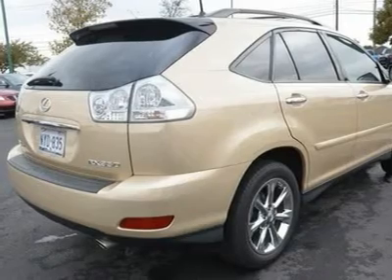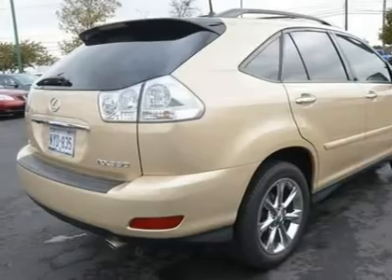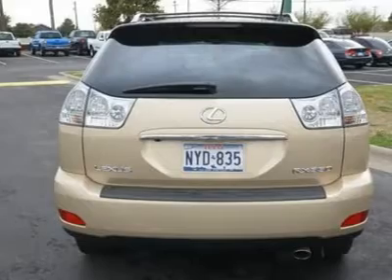Front side airbag, front head airbag, rear head airbag, child safety locks, tire pressure monitor, engine 3.5L V6, transmission automatic.